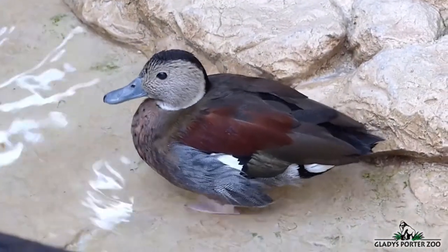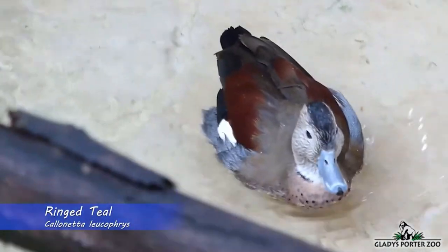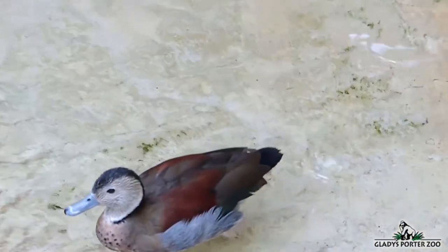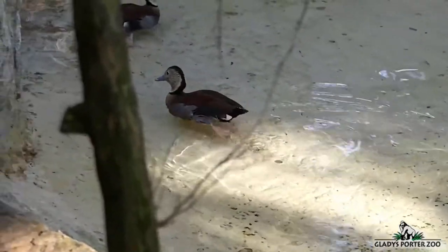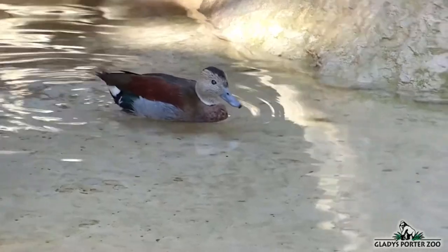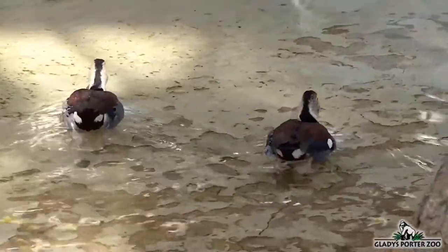Here we have one of the world's smallest species of ducks, the ringed teal. Ringed teals are found in the South American countries of Argentina, Paraguay, Uruguay, Bolivia, and Brazil. They frequent densely wooded swamps and marshes. They are classified as wood ducks, meaning that their webbed feet are smaller than other ducks. They have an awkward gait on land, but they do have small claws at the ends of their toes that allow them to roost in trees. These omnivorous ducks will eat a variety of aquatic vegetation and small invertebrates.